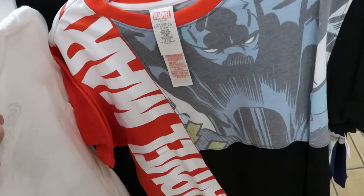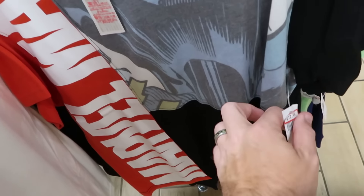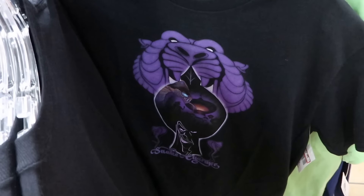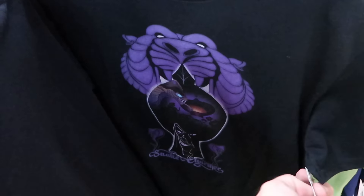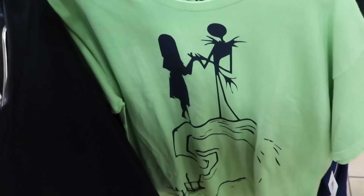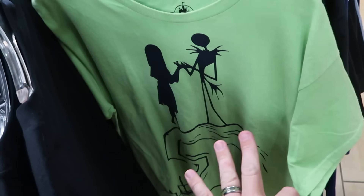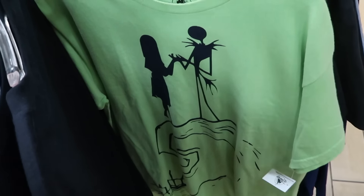A really fun Marvel graphic t-shirt says 'Marvel' down the whole side with a Frankenstein-style design and Black Panther — $13 marked down from $40. There's also an Aladdin adult-size graphic t-shirt with Jafar saying 'Snake Charmer' on the bottom, sold at the World of Disney store not too long ago, for $13 from $30. A bunch of Nightmare Before Christmas merch with adult-size Jack and Sally shirts featuring that classic scene from the movie — originally $35, now $12.99.